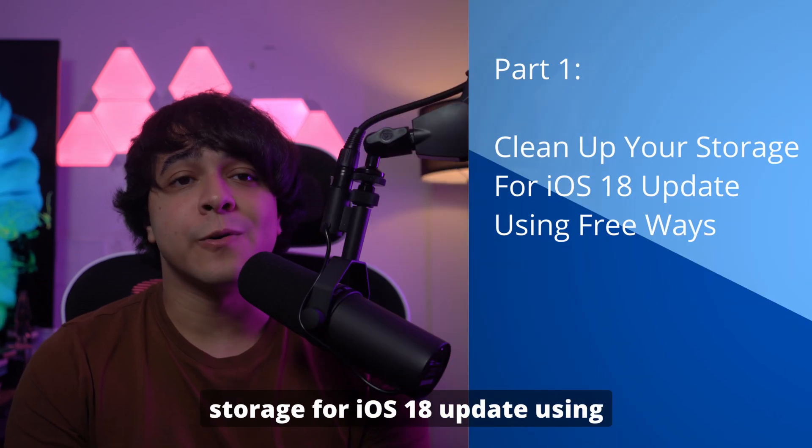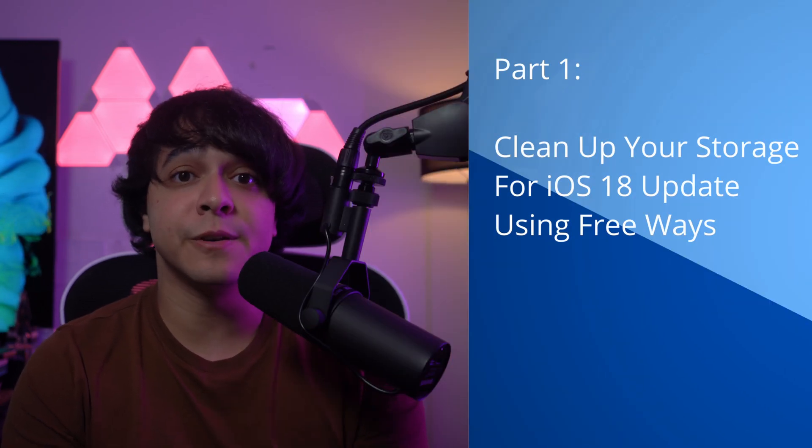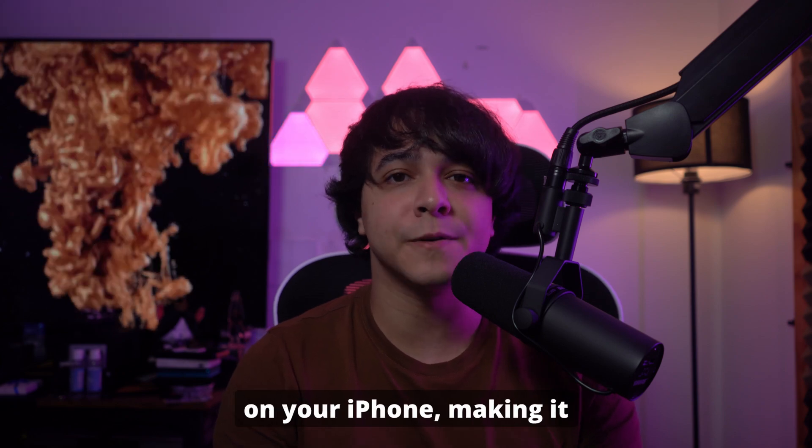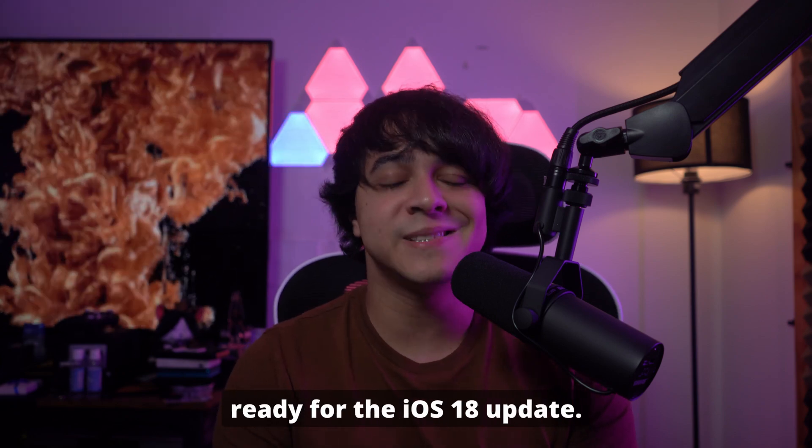Part 1: Clean up your storage for the iOS 18 update using free ways. We begin with two free and effective methods to clear up space on your iPhone, making it ready for the iOS 18 update.